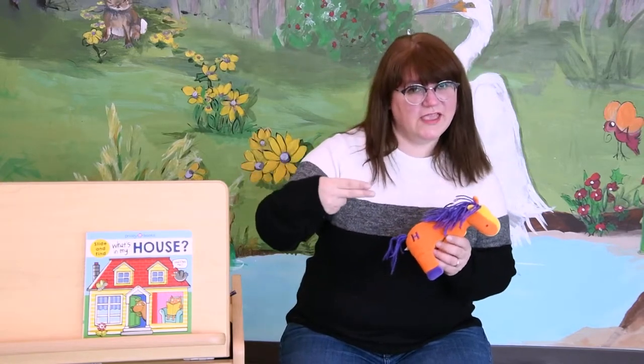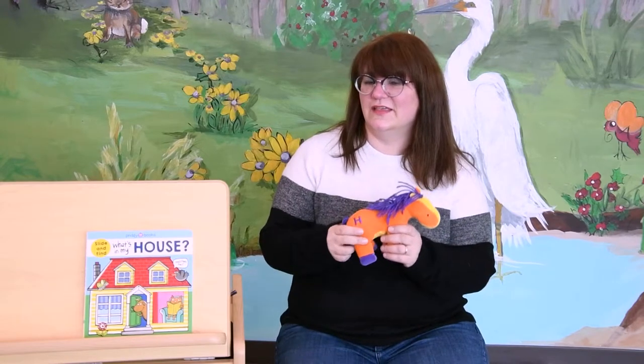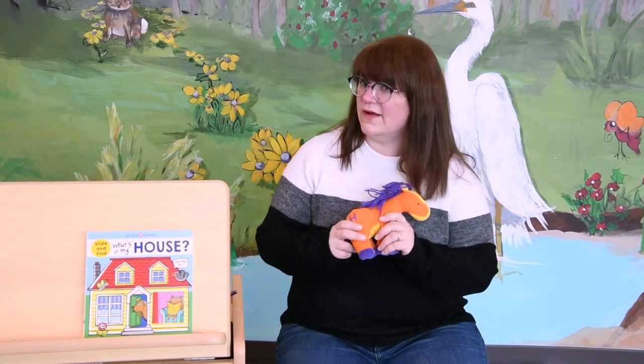Can you make the letter H with your hand? It's pretty easy. All right, let's learn more about the letter H.